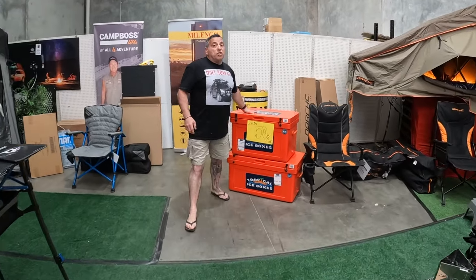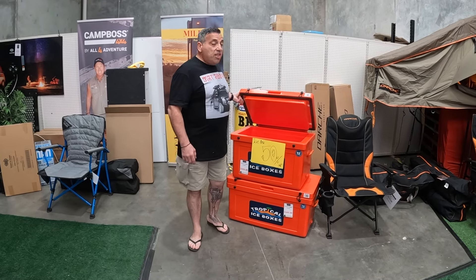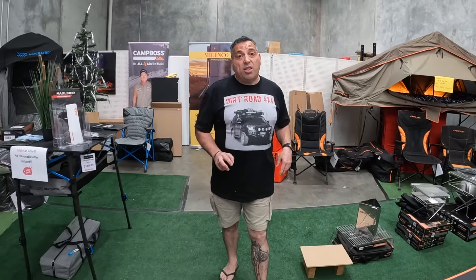If you don't have a fridge and you're looking for a cheaper option, some of these ice boxes are available anywhere. They're your heavy duty ones — not your typical Eskies — they last three, four days easy and they work a lot better.